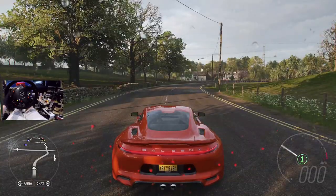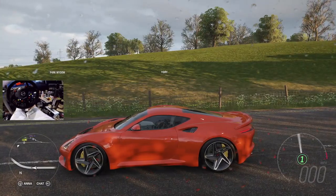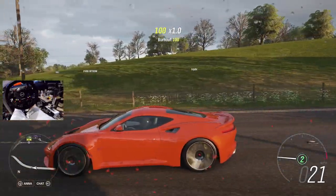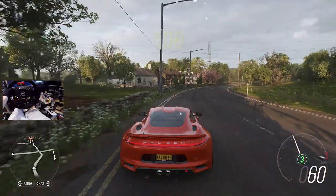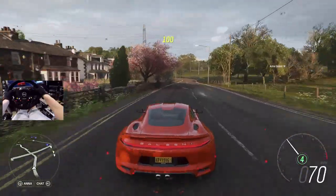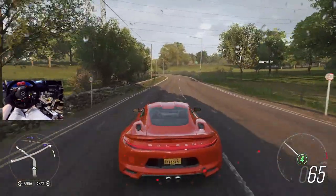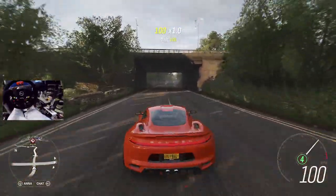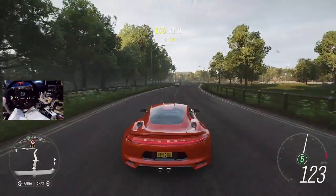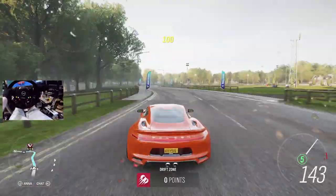All right, here we go. Yeah, this is going to be pretty quick. We haven't tuned it yet, so this is just stock right now. If we wanted to just give it a little fourth-gear spin, it goes. Holy, it's quick.